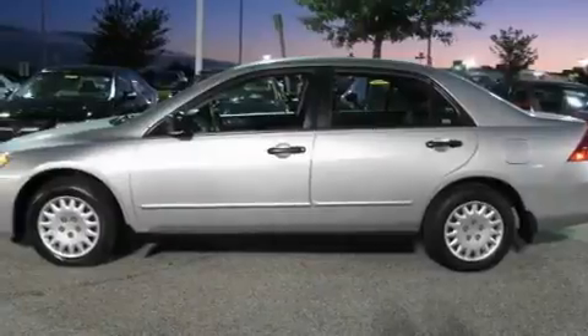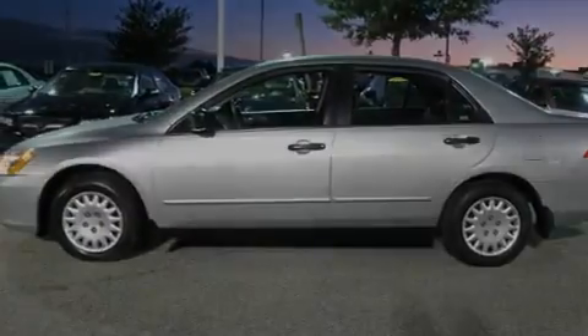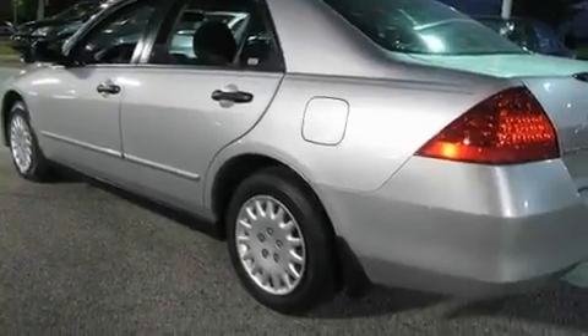Its top features include cruise control, steering wheel controls, a keyless entry system, a CD player, a security system, a passenger side vanity mirror, an anti-lock braking system, rear curtain airbags, rear seat child-proof door locks, and this vehicle has fewer than 55,000 miles on the odometer.